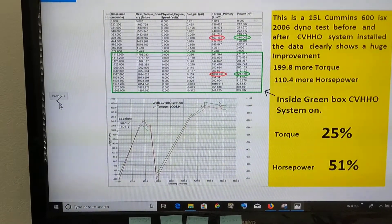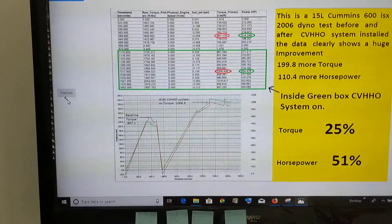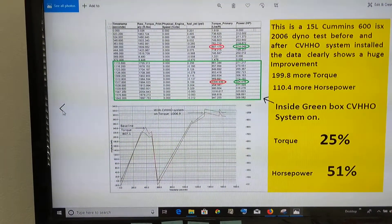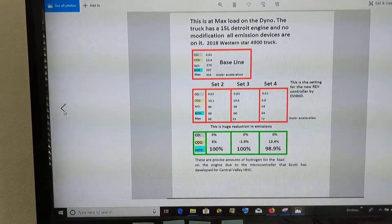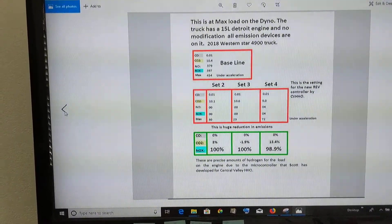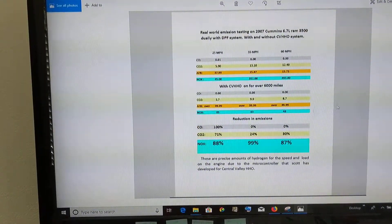A lot of this stuff with our technology lowers exhaust temperatures, and what we're doing is completing the burn in the cylinder. These are just reductions that we've done in other states with newer trucks — you can see there are reductions there.